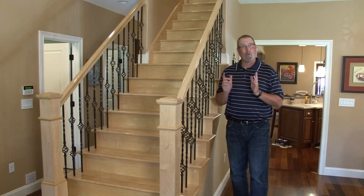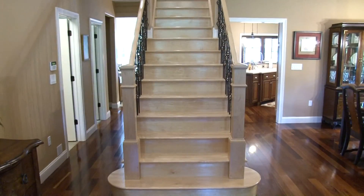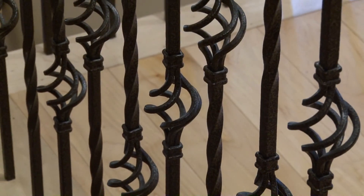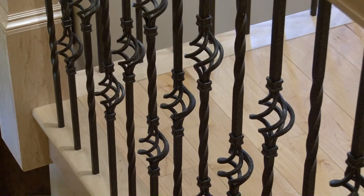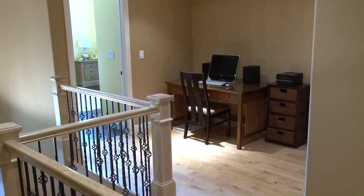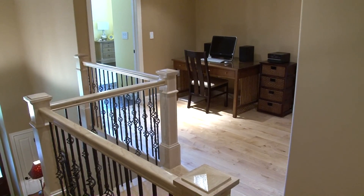We are back in the foyer and ready to check out the loft. A grand staircase with maple hardwood steps and rod iron balusters offers an impressive entryway upstairs. Maple hardwood floors greet you at the top of the stairs where you will find an area suitable for a study or office.